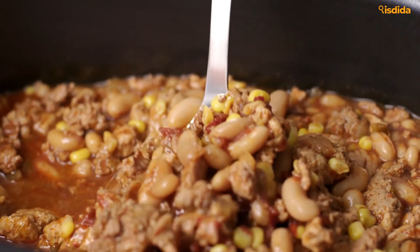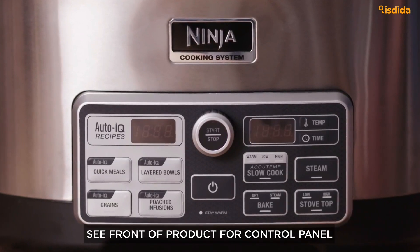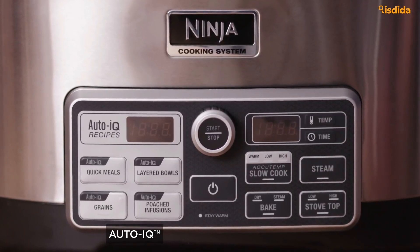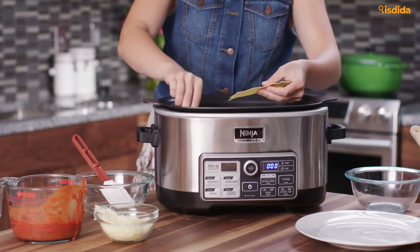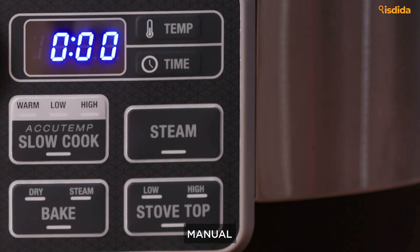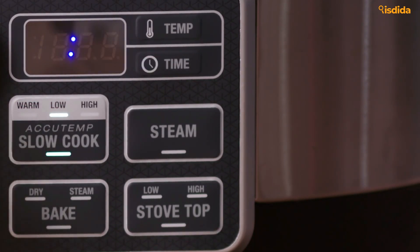The 6-quart capacity will handle just about everything you throw at it, and comes with 4-in-1 functionality: stove top, slow cook, oven, and steam. You also get a little treasure trove of treats including silicone mitts, a travel bag, and a cookbook from Ninja. Last but not least, it's super simple to clean, so you're not spending a day and a half soaking the insert to get stubborn, stuck-on food out.